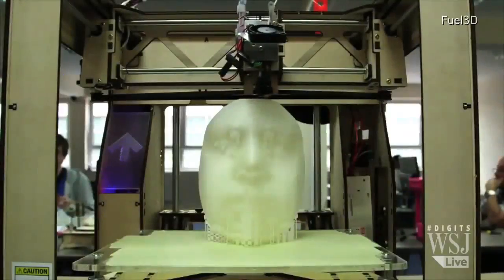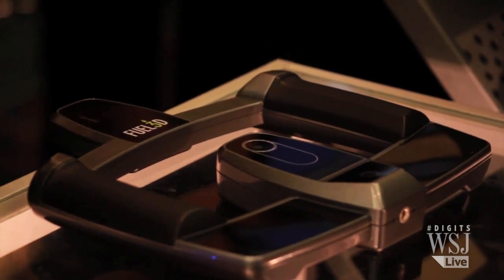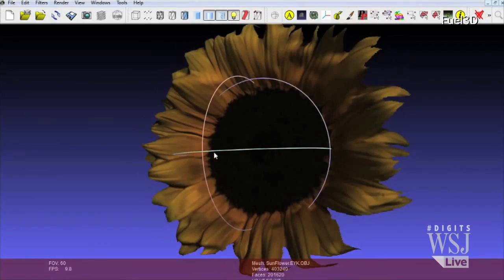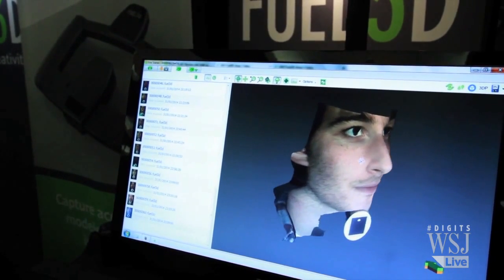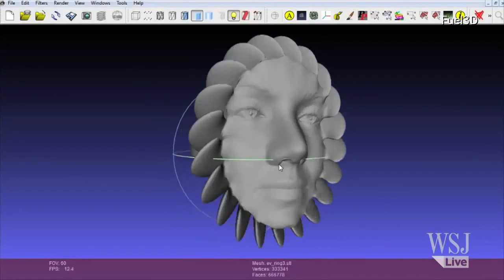But maybe you're looking for something a little more personal? This is Fuel 3D's portable 3D scanner, due out in September. 3D printing is a very exciting technology for consumers, but you need content. You can use a device such as ours and just take a photograph of something in the real world and print it on a 3D printer — like my face. The Fuel scanned my face in 3D in a matter of seconds.